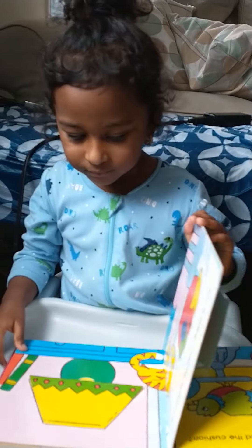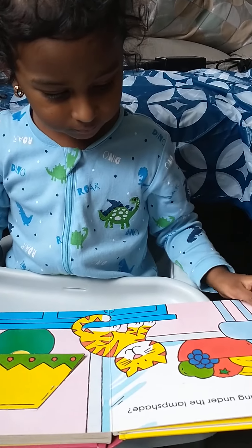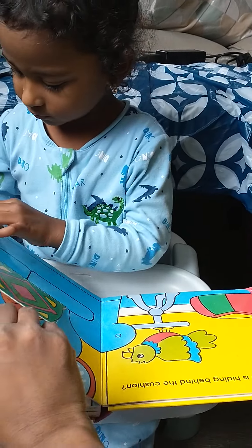Okay, wonderful. Turn the page properly, Achu. Okay, okay, fine.